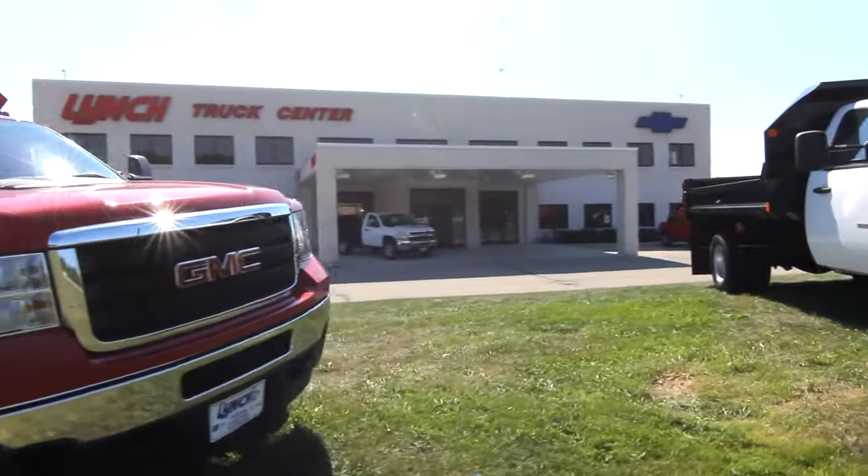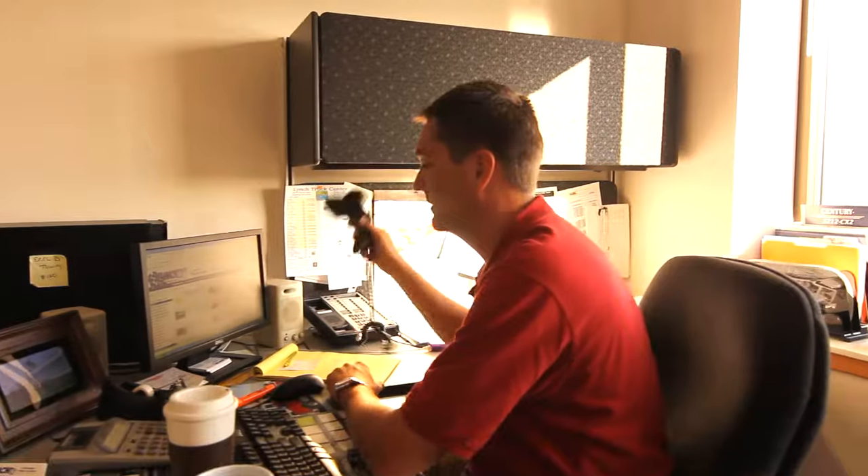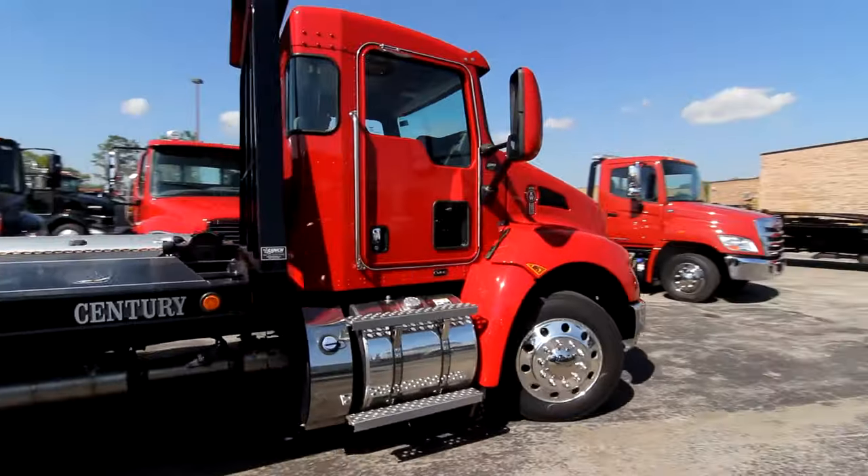Our goal here at Lynch Truck Center is to create a hassle-free buying experience. Whether you're across the street or across the country, we want to make it easy for you. Our huge selection of ready-to-go trucks, our financing department with all of its lenders, our 10 full-time drivers — all will keep you focused on what matters most: your business.